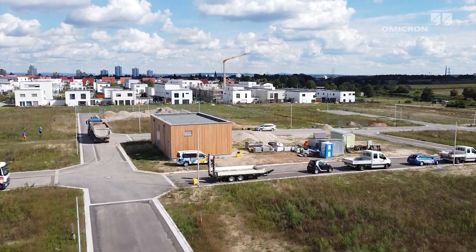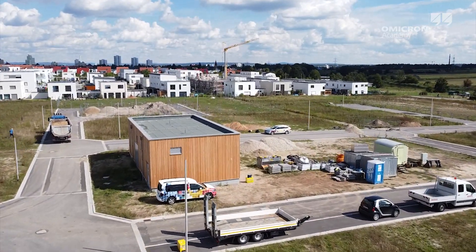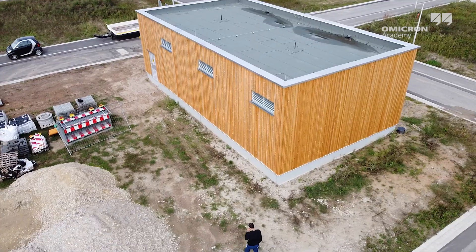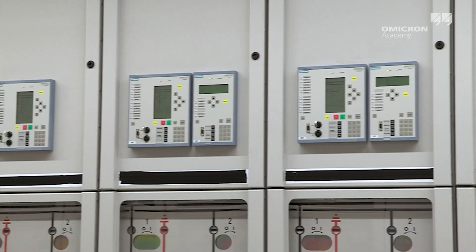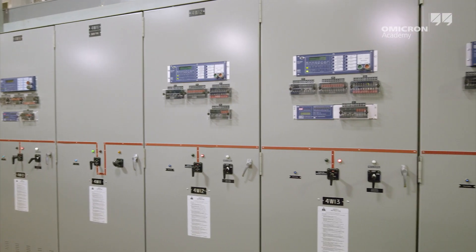Grounding systems are important for the safe function of electrical power systems. They ensure the reliable operation of electronic devices like short circuit indicators, protection relays, and communication devices.